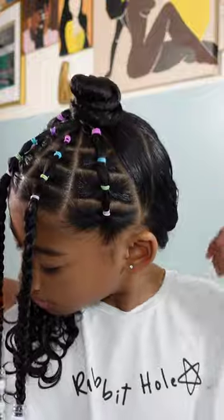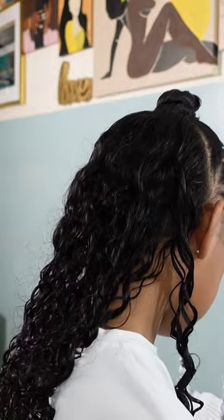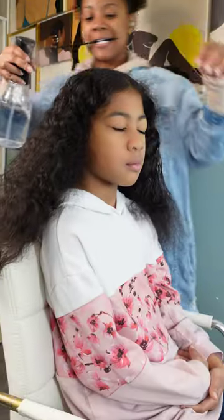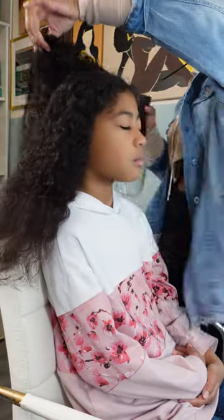This style lasted Kailani only two days, and only because the product I used on that second half of her hair just did not cooperate well. Sometimes I have a hit and miss with new hair products. Moving on to the last hairstyle for this video.